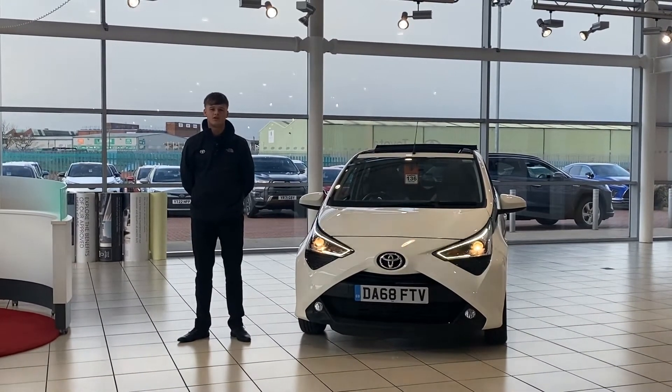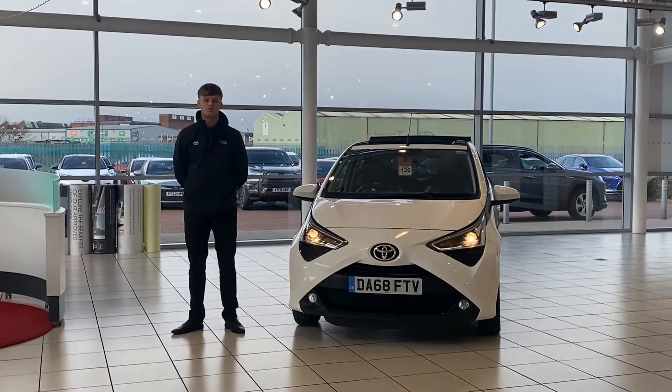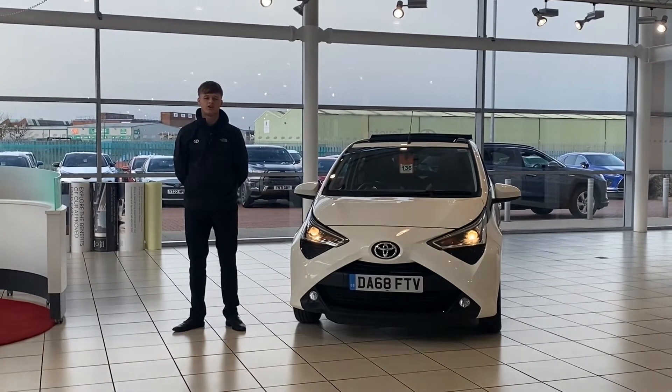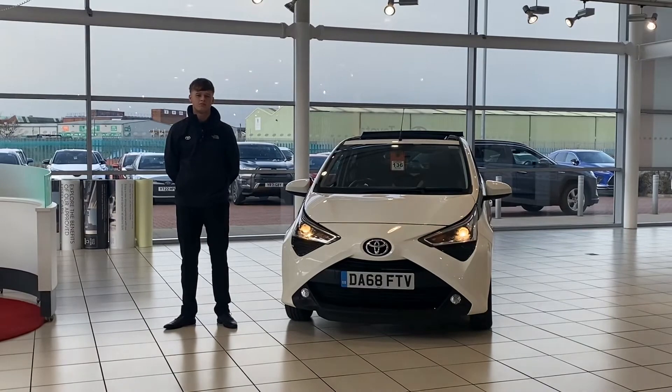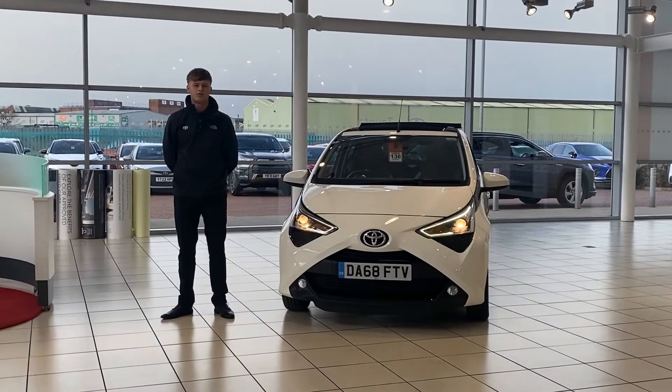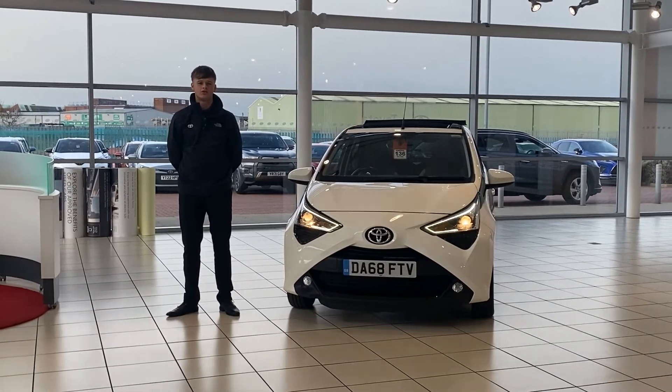Also, with it being a used car, it is eligible for our Toyota approved used car programme, which comes with a 1 year free warranty, 6 months MOT, and 6 months servicing. You'll get the full peace of mind that it's been checked by one of our fully trained technicians. If you require any more information, please don't hesitate to contact us on 01302 762 300. Thank you.